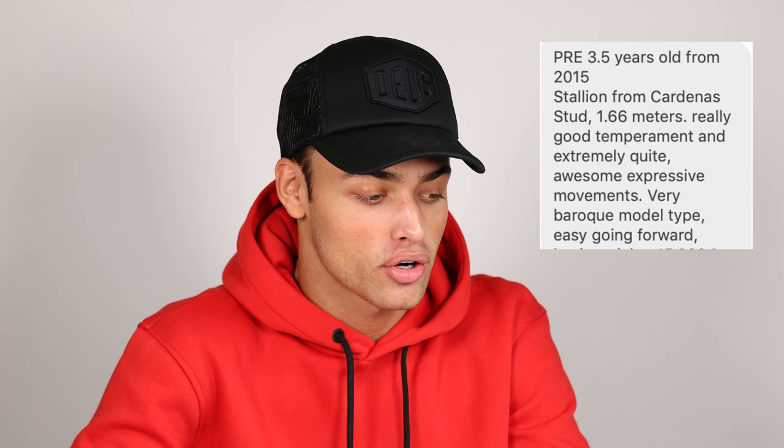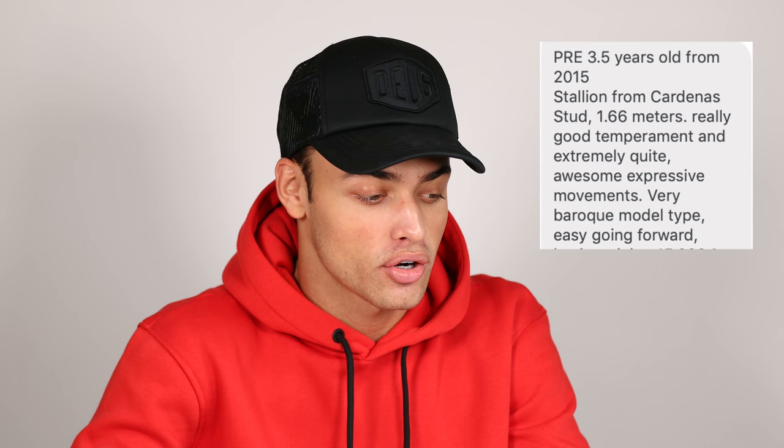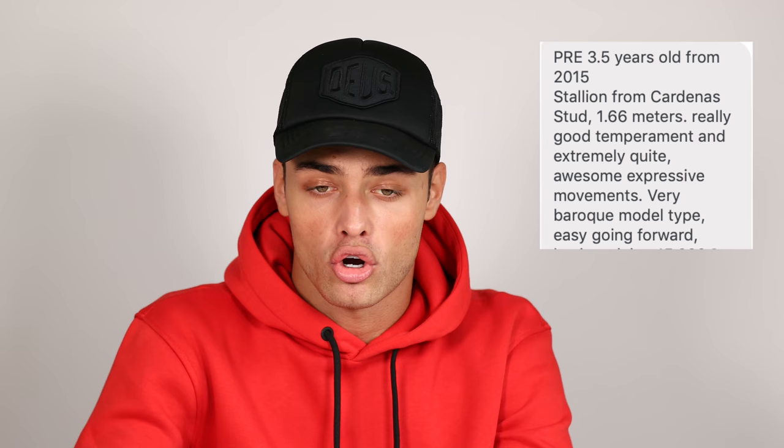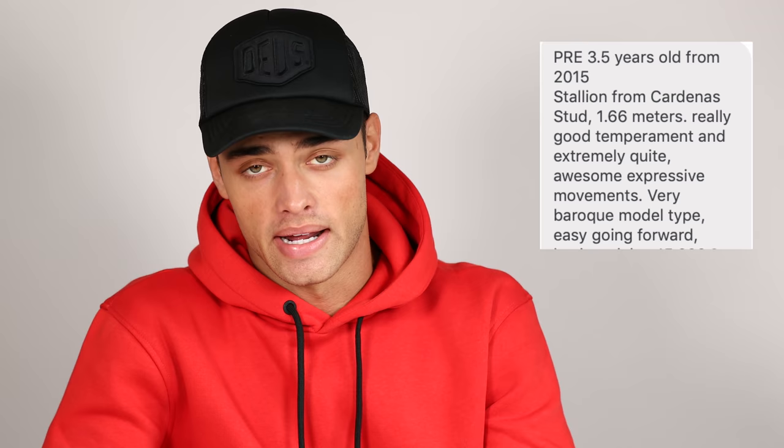Expressive movement — yes. Very Baroque model type. So what Baroque means is like a heavier set build. For the P.R.E. breed, Baroque means a big neck and big body, muscly — like a bit of a tank. I definitely would say that Emporio counts as that. I blurred out the price because I don't like sharing that information, but I actually think Emporio was really reasonably priced. For what he is and what he's given me, he was definitely worth the price.